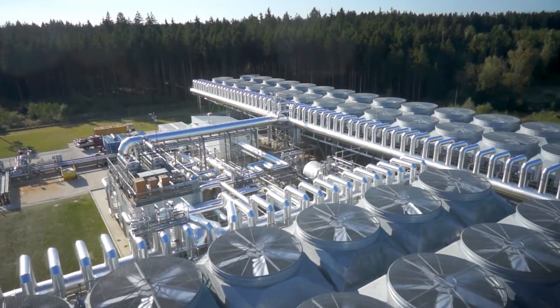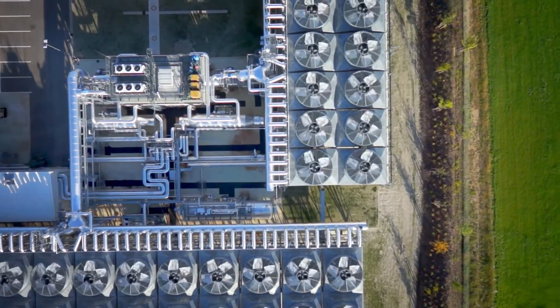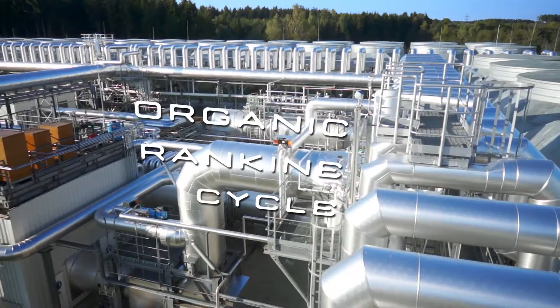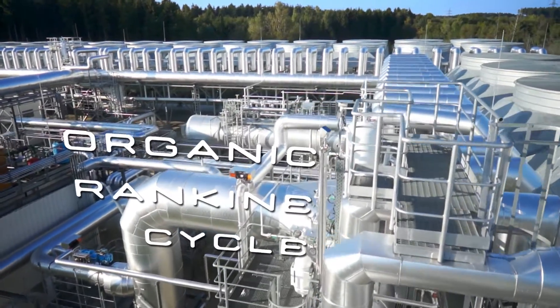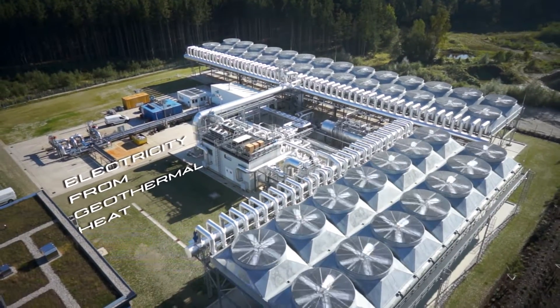In geothermal applications, Turboden designs and builds power plants based on the thermodynamic principle of the Organic Rankine Cycle technology, converting the heat of the geothermal fluid into electricity and heat for various users.